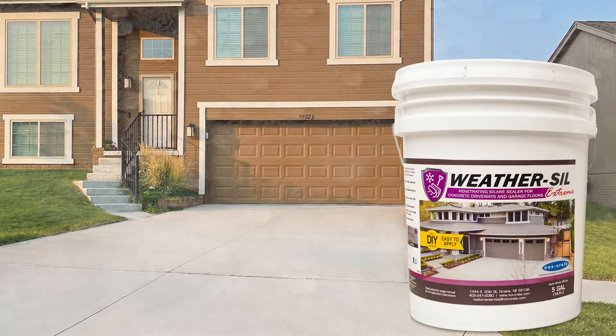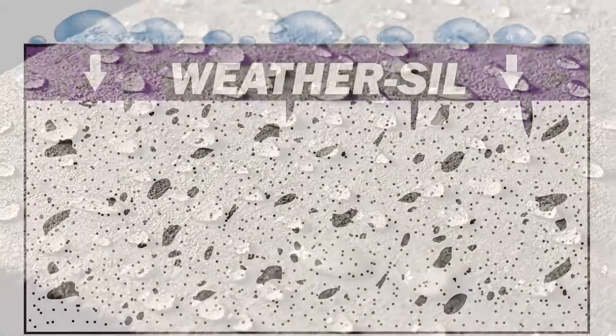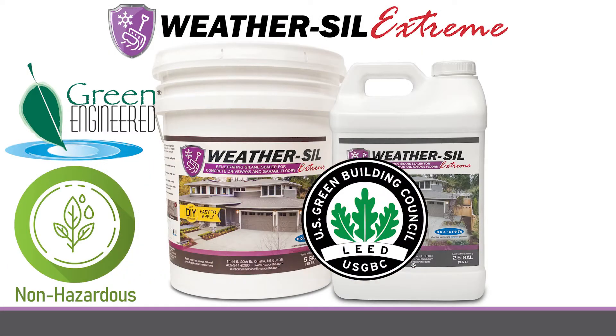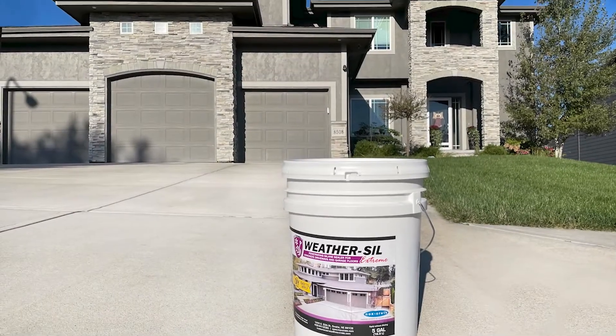WeatherSill is a penetrating silane sealer and water repellent that creates a protective barrier between harmful winter de-icing salts and your driveway. WeatherSill is a safe water-based product that is low odor, non-hazardous, and made in the USA. WeatherSill will not change the appearance of your concrete.